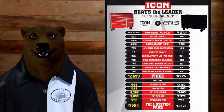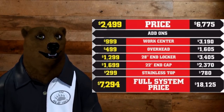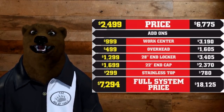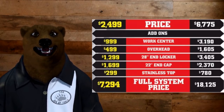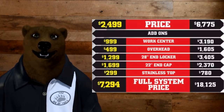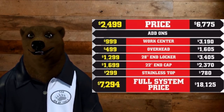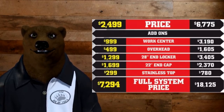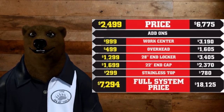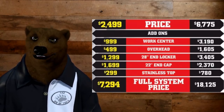Let's get to the pricing. They're going directly at Snap-on now. This is targeted directly at the Snap-on middle-of-the-line, master class bench toolbox. The Harbor Freight price is $2,499. At the time — remember, this is prices from last year — the Snap-on was $6,775. The work center, that's the hutch area, is about $1,000. The overhead cabinet is $500. The 28-inch end locker is $1,300. The 22-inch end cap is $1,700 — that's the drawer system on the right-hand side. The stainless steel top for a work surface is another $300, for a full system price of $7,294.